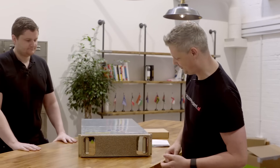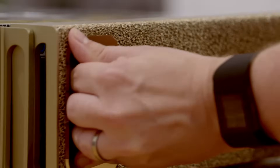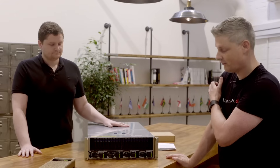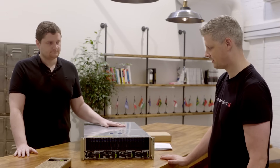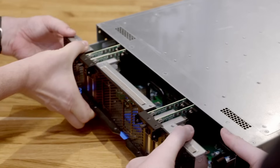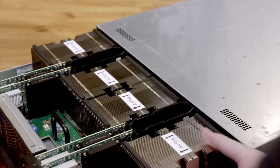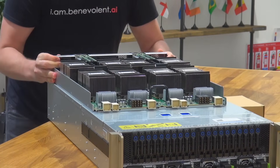All right, so the first thing we're going to do is take off this beautiful cover. All of the power supplies are at the front of the system, so it's a quad power supply DGX1, and it's going to be running about 3,200 watts of power. And there they are — eight Tesla P100 GPUs from NVIDIA.